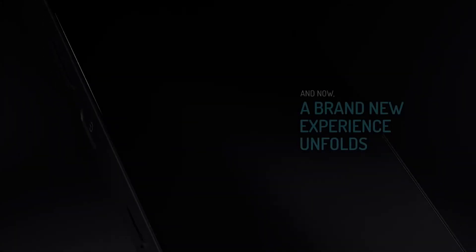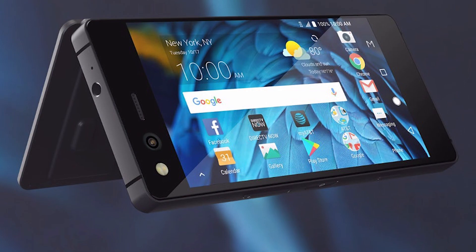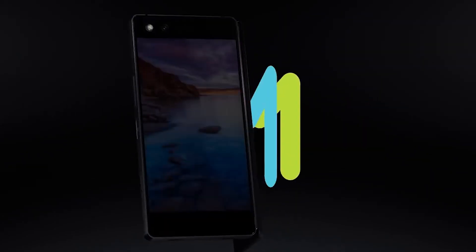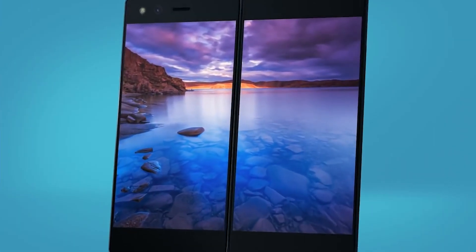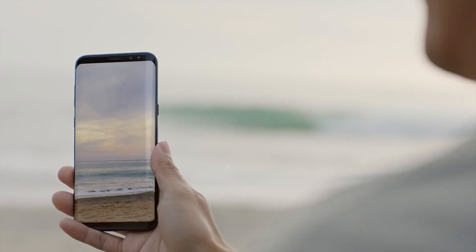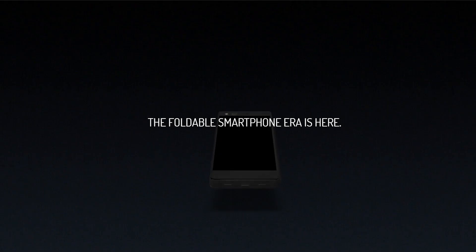If you are interested in getting the Axon M, it will be available through AT&T in the United States starting in November for $24.17 per month for 30 months, which adds up to a full retail price of $725. That might be a bit of a tough sell, especially if you can get a device like the Galaxy S8 for only a little bit more each month, but you might still be interested given its very unique design.